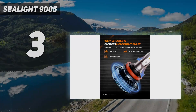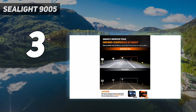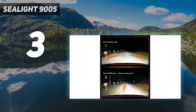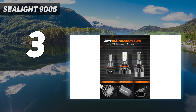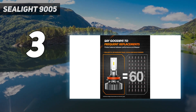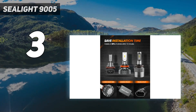At number 3: Sealight 9005. The Sealight 9005/HB3 and H11/H9/H8 LED Bulbs Combo is a great choice for drivers who want to upgrade their headlights. The bulbs increase 400% brightness and 100% view, allowing drivers to clearly see deer off to the side and avoid accidents. The 0.5-inch ultra-thin heat sink fits 99% of cars, and the 6000K cool white color is comfortable to the eyes. Customers report easy installation and noticeably better light output than stock halogen bulbs.